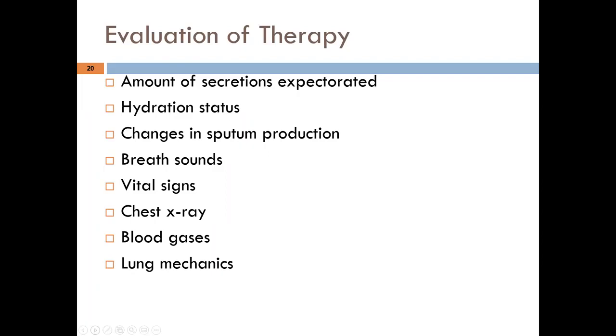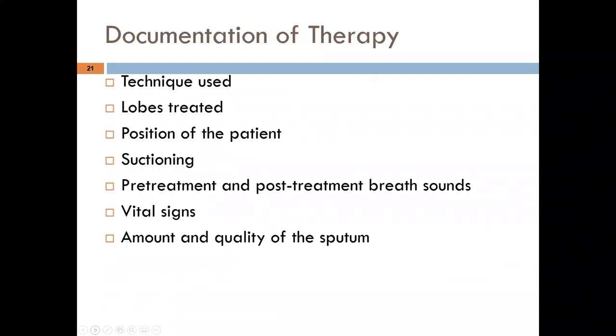Document the therapy thoroughly: technique used, duration, physiologic locations or lobes treated, patient position, suctioning details, and amount and quality of sputum. Critically, document how well the patient tolerated the therapy — this is really crucial information.